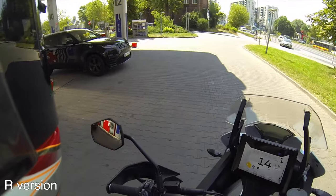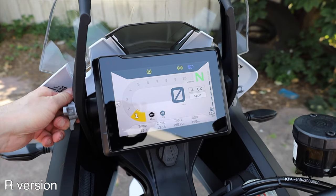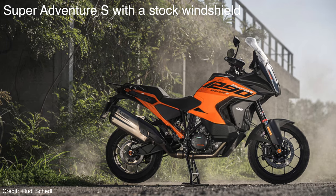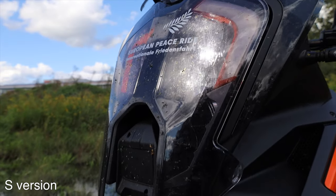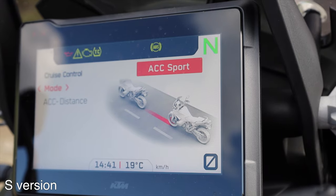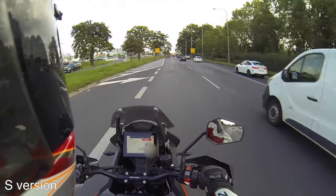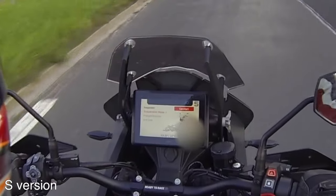The second difference is the windshield, which is smaller on the R and larger on the S. Both are adjustable via the same system over a 5.5-centimeter range — keep the mechanism clean to prevent it from becoming hard to adjust. The third difference is cruise control: the R comes with regular cruise control, while the S has adaptive cruise control with a radar mounted between the parts of the front lamp, allowing the bike to follow a vehicle ahead and adjust speed automatically.